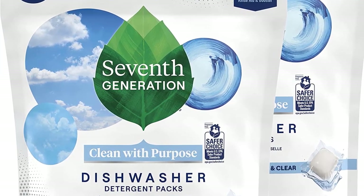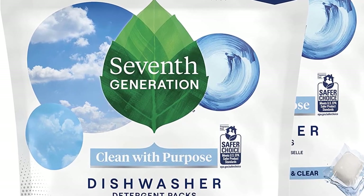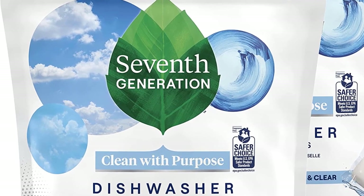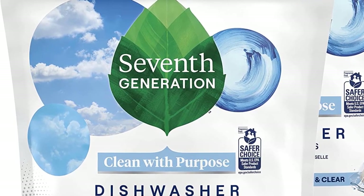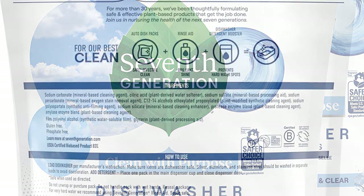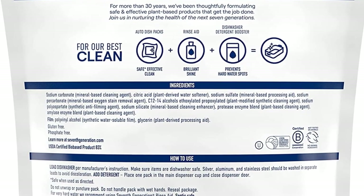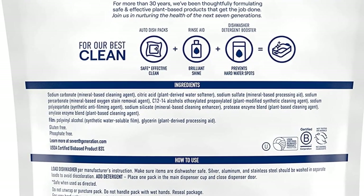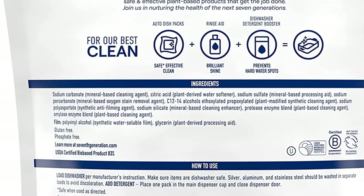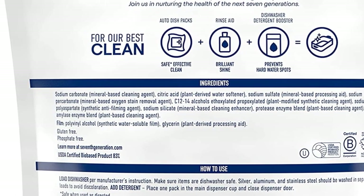For more than 25 years, 7th Generation has been thoughtfully formulating safe and effective plant-based products. Their dishwasher soap uses powerful plant-based ingredients like surfactants and enzymes to break down tough residue and lift away food, leaving dishes sparkling clean. The enzymes cut through grease by breaking down starch and protein-based residue, while surfactants remove dirt and grease by holding molecules in suspension so they can wash away — yes, even those fussy egg stains.